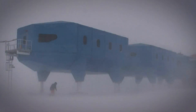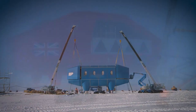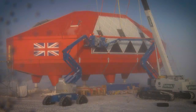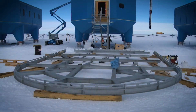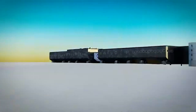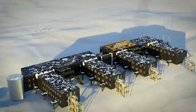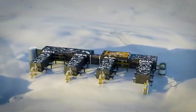From sustainable energy solutions to innovative designs that rise above the snow, these Antarctic stations demonstrate the incredible feats of engineering required to survive in one of the harshest environments on Earth. As we continue to push the boundaries of science and exploration in the Antarctic, these bases serve as both lifelines and laboratories for vital research.